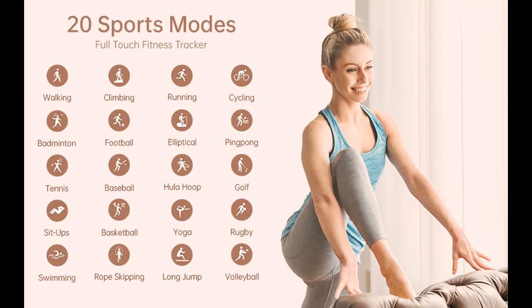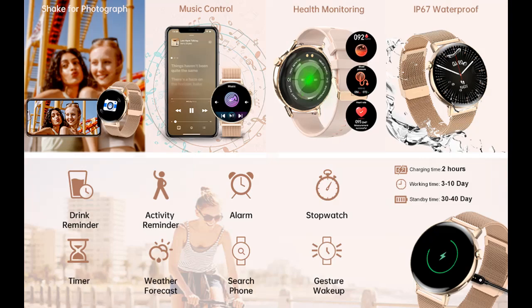Turn on the automatic health monitor in the app, and the bracelet will automatically measure at set intervals. Sleep tracking can monitor your sleep status during 9 PM to 9 AM, providing all-round care for women's health and beauty. Note: not suitable for medical use.